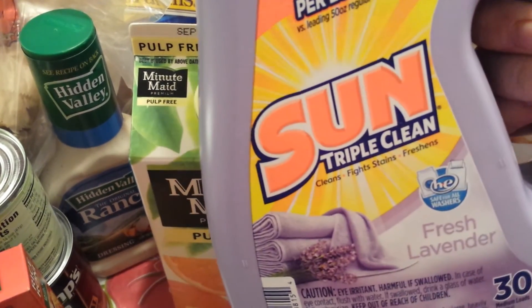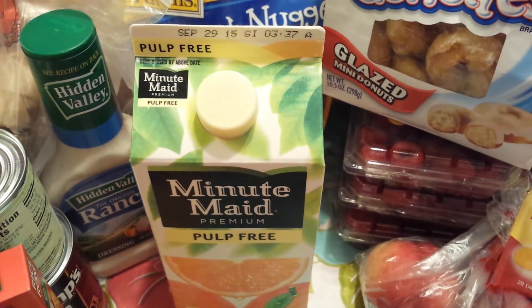It's the Sun Triple Clean Fresh Lavender laundry detergent — it does 30 loads and was on sale for $2.00, so I decided to add that to the stockpile to try it out.